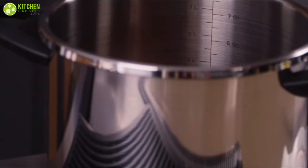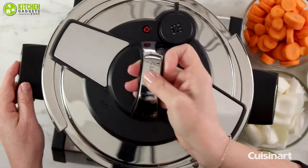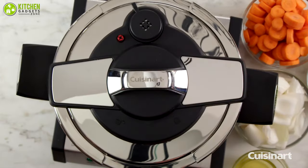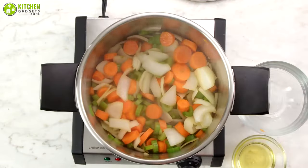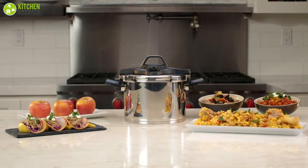Pressure cooking has been a quick convenience-driven kitchen technique for decades. It is one of the best cooking methods when you want to ensure that you are getting the most nutrients, while at the same time making it very easy for busy people to quickly get tasty meals on the table.